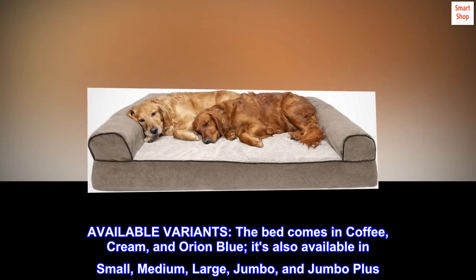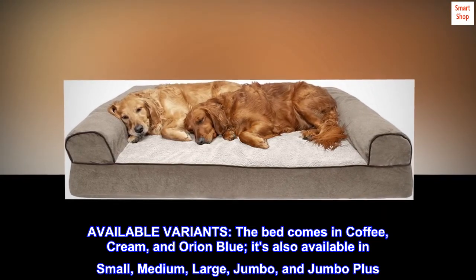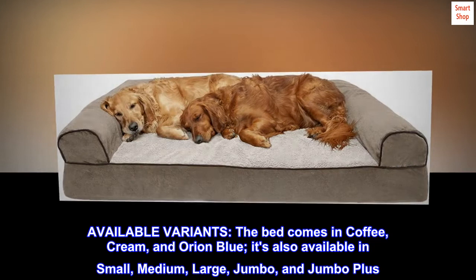Available variants. The bed comes in coffee, cream, and Orion Blue. It's also available in small, medium, large, jumbo, and jumbo Plus.